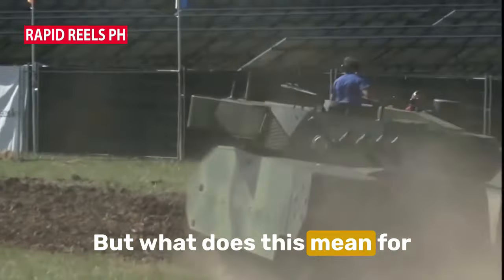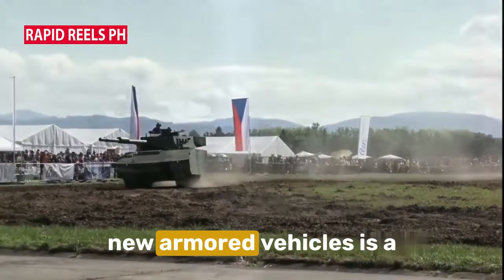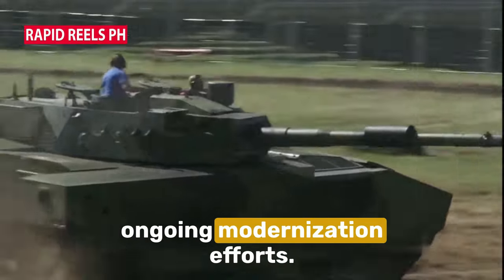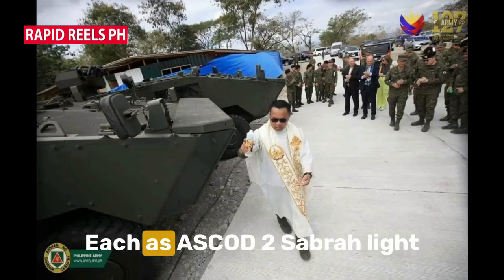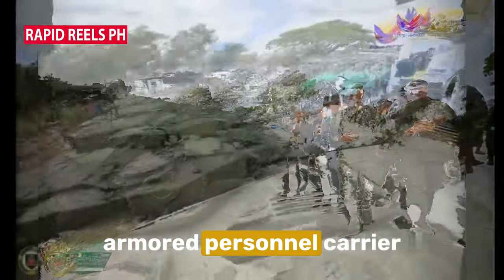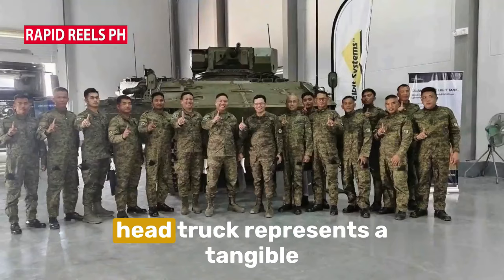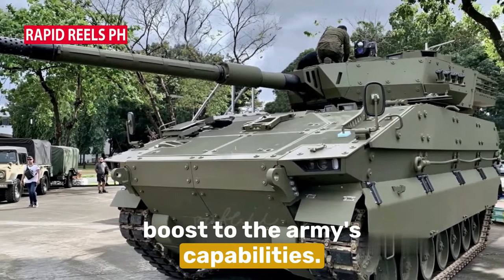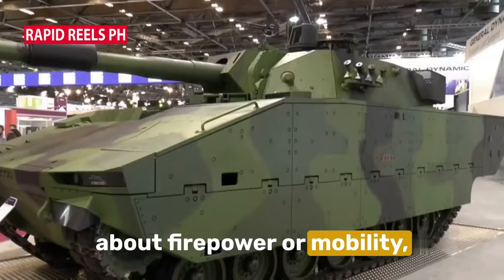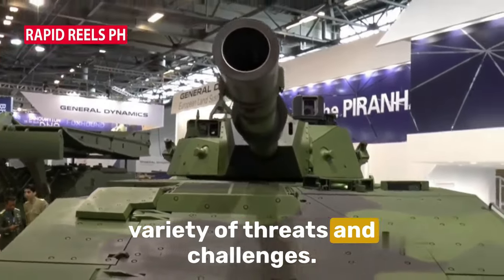But what does this mean for the Philippine Army as a whole? The arrival of these new armored vehicles is a significant step forward in the Philippine Army's ongoing modernization efforts. Each ASCOD 2 Sabra light tank, Guarani 6x6 armored personnel carrier, and ASCOD 2 command vehicle — not to mention the tractor head truck — represents a tangible boost to the Army's capabilities. These additions are not just about firepower or mobility; they represent a renewed readiness to respond to a variety of threats and challenges.